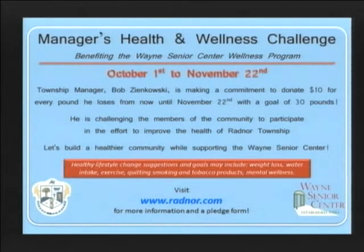In early October, Township Manager Bob Zinkowski kicked off the Township Manager's Health and Wellness Challenge, where he made a commitment to donate $10 for every pound he loses now through November 22nd to the Wayne Senior Center's wellness program. With a goal of losing 30 pounds, he is challenging members of the Radnor community to participate in the effort to improve the health overall of Radnor Township. Our department encourages the community to make a commitment of their own to improve a component of their lifestyle, such as eating healthy, quitting smoking, improving water intake, or exercising for the benefit of their own defined charity.